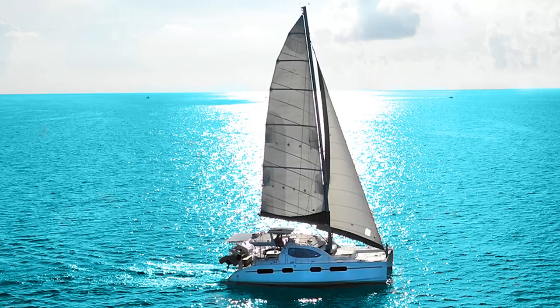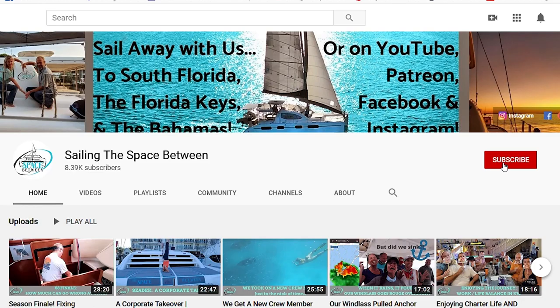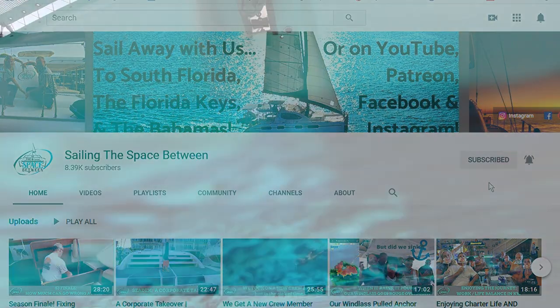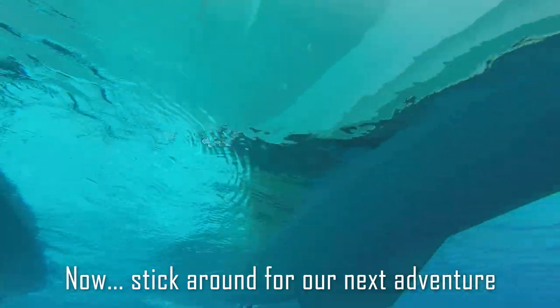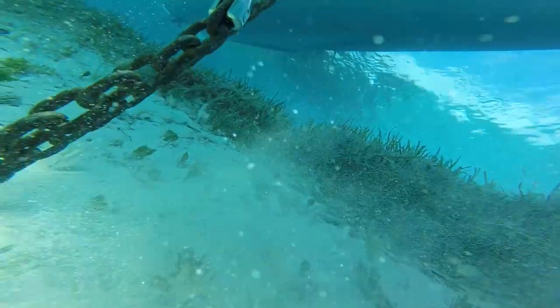If this current crazy world has made you want to sail away with us, check out our website SailTSB.com for more info. You're gonna want to hit that subscribe button and bell — it doesn't cost you a dime, and at the pace we put out videos, it won't annoy you either. Hi guys, and welcome to The Space Between.